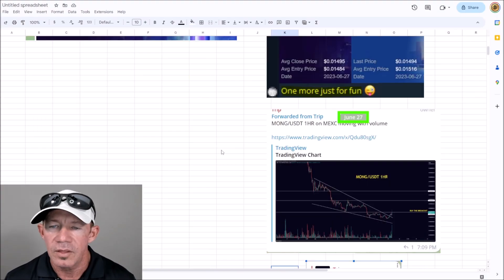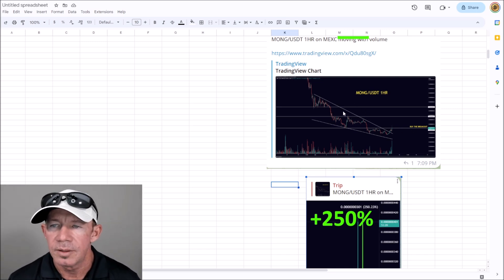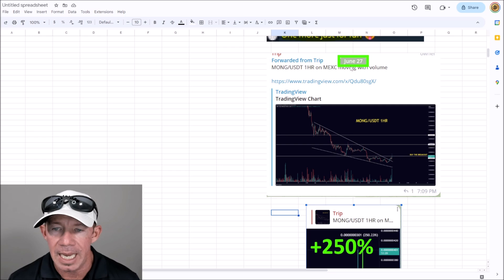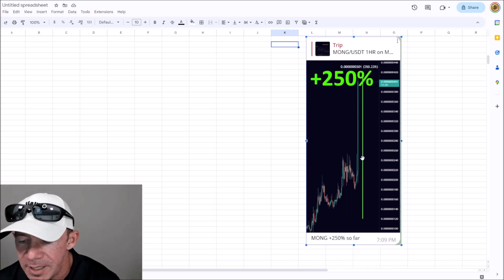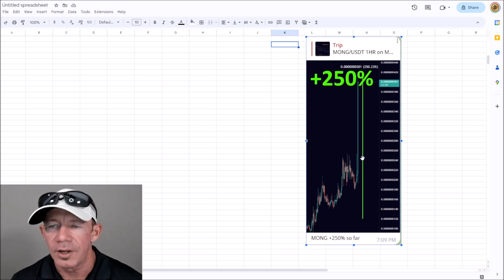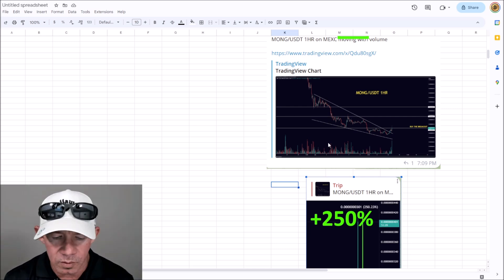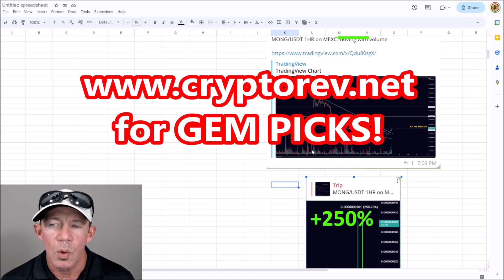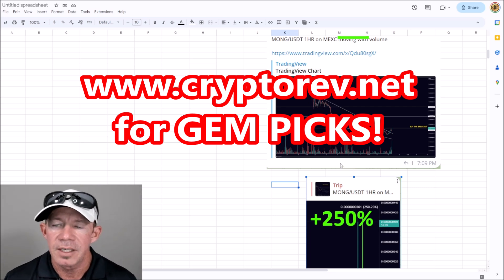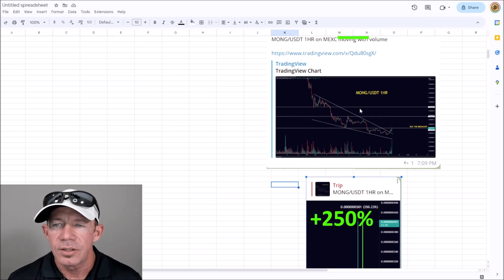The MONG chart on MEXC — we posted MONG on the 27th, which was today, and it was a buy-the-breakout call. This thing mooned: 250% gains with no leverage. Ideas like this — all your gem picks, all your learning videos, all your critical updates — are in the regular group. You can join at cryptorev.net, 60% off still in effect. We are nailing banger after banger after banger.